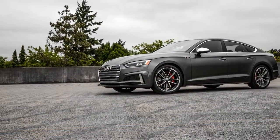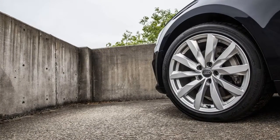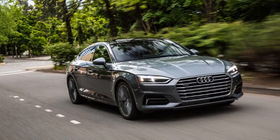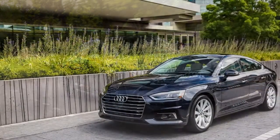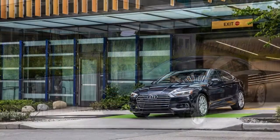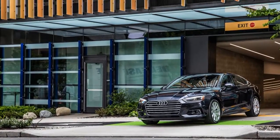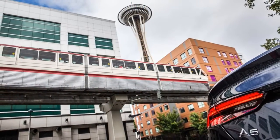North America joins this regularly scheduled program already in progress, with almost a decade of sales elsewhere in the world having shown demand for the fastback sedan with four rings on the grill. The Audi A5 Sportback is actually based on the A4 sedan, but it trades the three-box sedan formula for something a little more coupe-like, complete with a positively huge hatch, a sleek greenhouse, room for five passengers, and frameless doors.